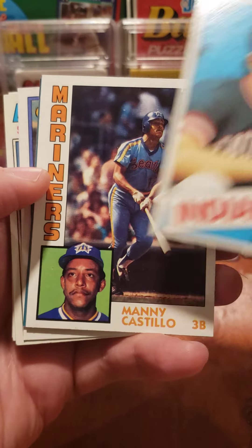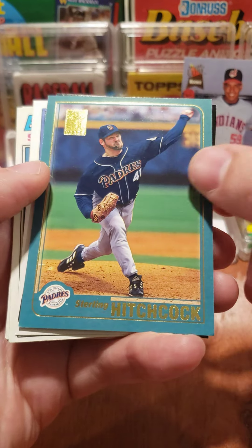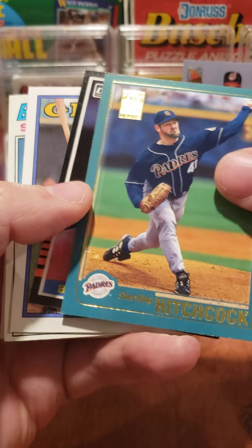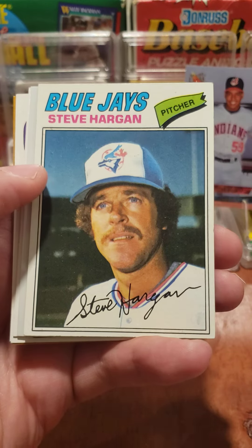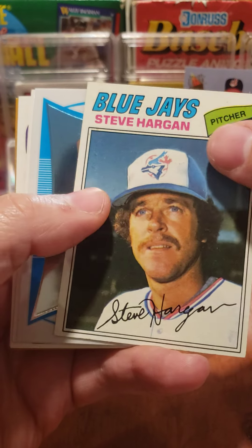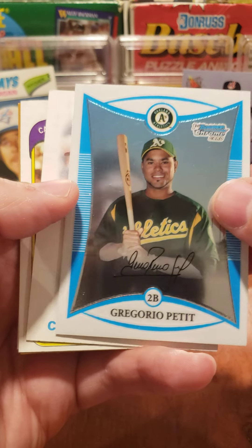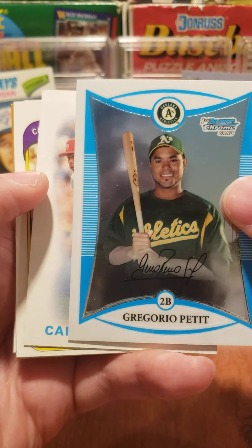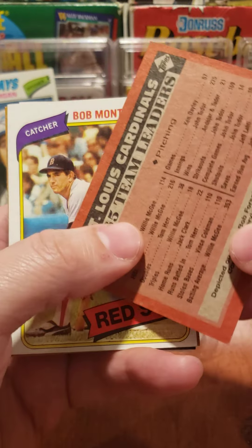Roy Smith, Manny Castillo, Sterling Hitchcock, Bill Stein, Joel Youngblood, Steve Hargan — that's the 77 Topps, we opened a pack of those the other day. Giorgio Petite, we got the Cardinals leader.